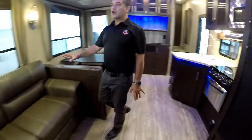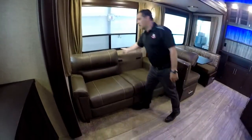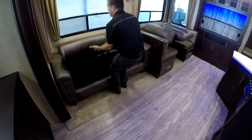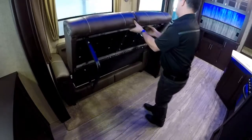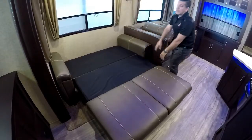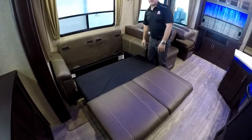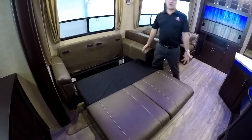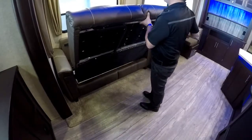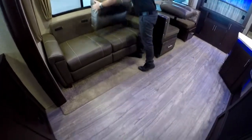Here we have the tri-fold sofa bed. The cushions come off, the bottom of the sofa pulls out, and this section flips down — and it's set. Put your bedding on there and you're ready to go. This is far superior to an air mattress-style bladder sofa bed, which tends to be really cold and loses air. If you want your family spending a couple extra nights in the camper, this is a much better sleeping area for them, and it sets up and puts away so quickly.